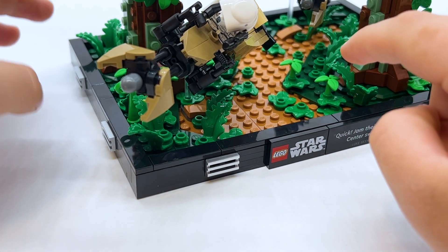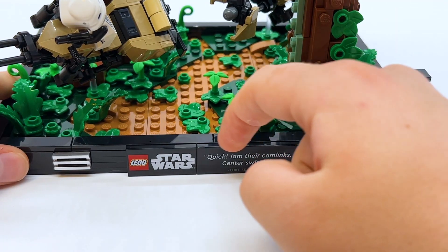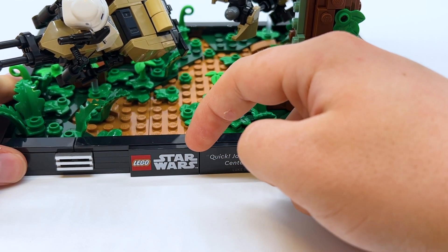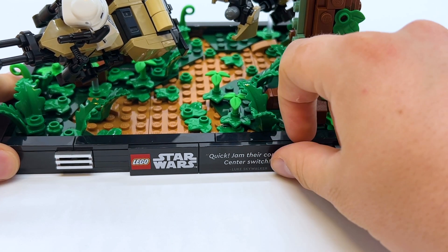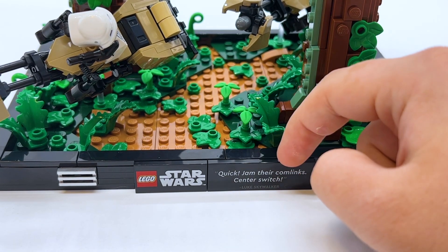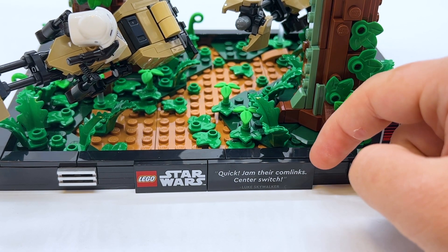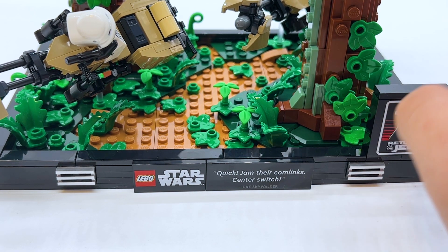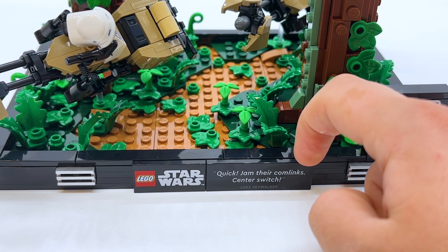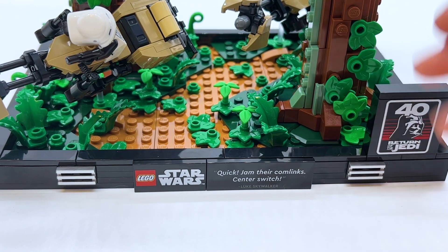Starting at the base, it's the same base that the rest of the diorama sets have — just this black border with silver grill pieces on it. Then in the center there's two printed tiles: one is the same one that comes in every diorama set, just the tile with the printed LEGO Star Wars logo. But the other one's exclusive to this set, and luckily it is printed, not a sticker. It's a quote from the scene in the movie — in this case, 'Quick, jam the com like center switch' from Luke Skywalker. I would not call this one of the most iconic quotes of all time. With all the previous sets, the quote chosen is a pretty iconic line, but this one feels like just a line from the movie. However, I think it's fine, because this was a great choice for a scene to pick and the build is pretty cool.